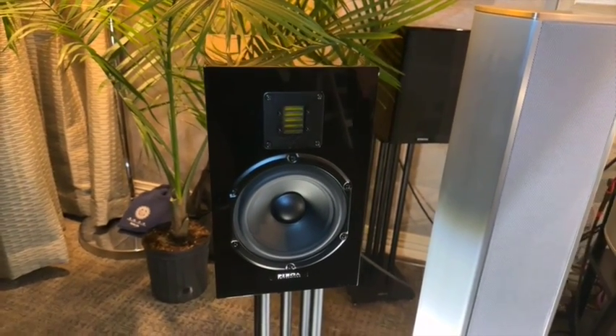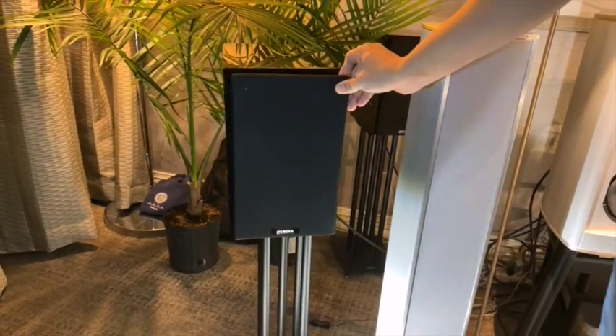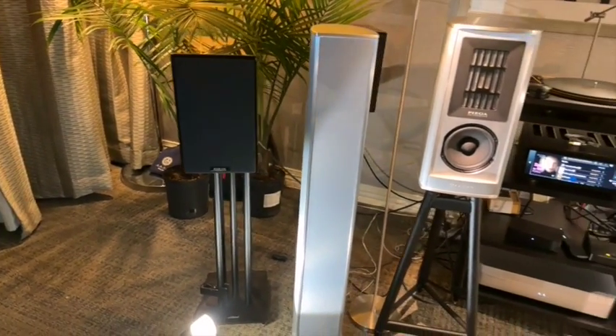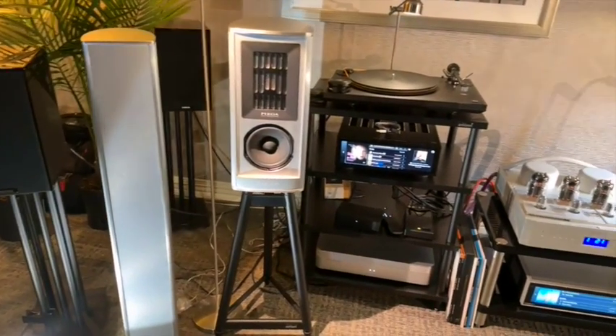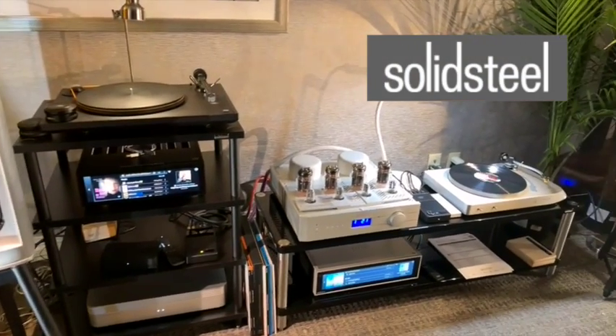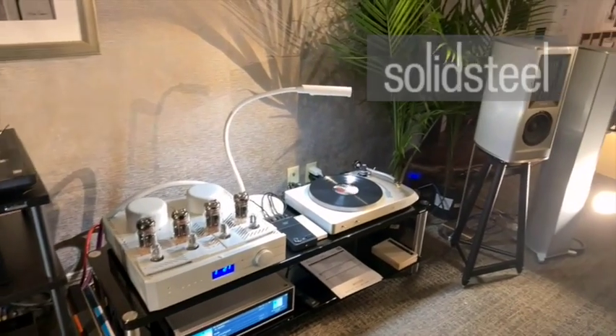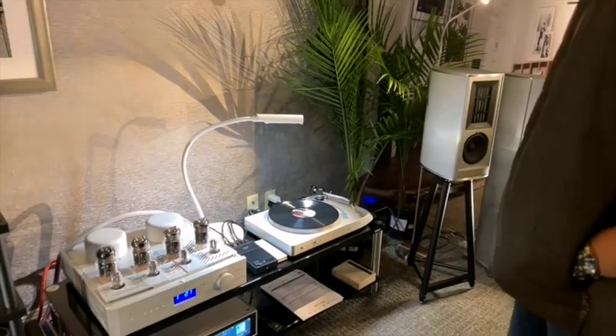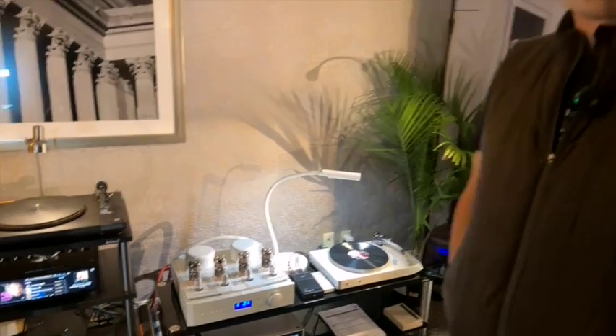Stands are additional — those are solid steel stands. All the equipment is supported by solid steel racks here too. So we'll be spinning some vinyl on the EMT, playing some digital on the Hi-Fi Rose, keeping warm with those triode output tubes.